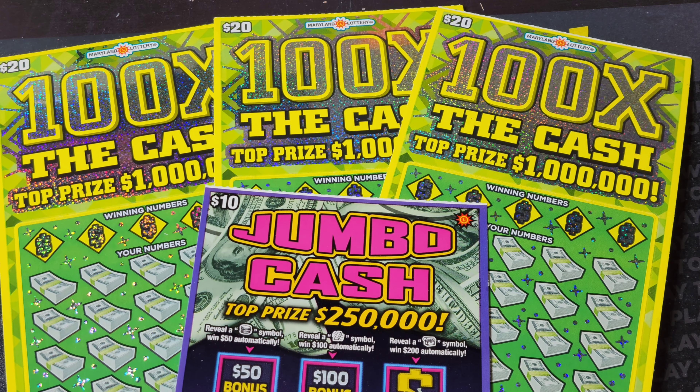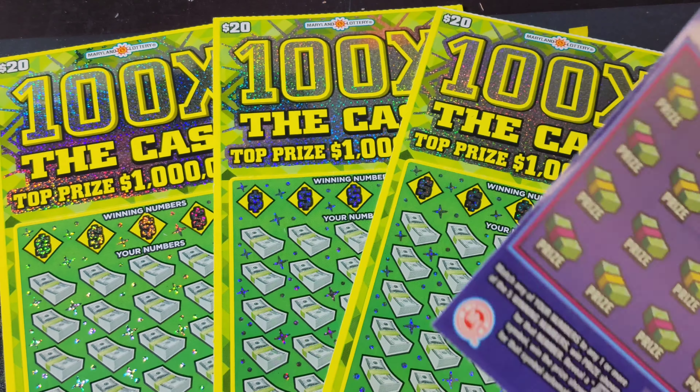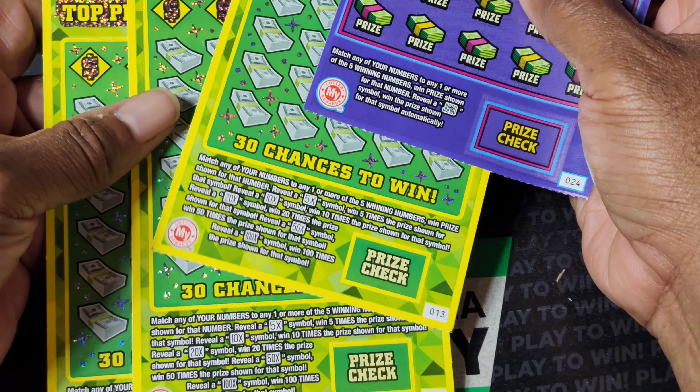Hey everyone, welcome back. We got $70 in tickets here. I really wanted to play the Cash Royale ticket that came out last year, but it's been kind of hard to find. So we got tickets 13 through 15 for 100x and a random ticket 24 for Jumbo Cash.